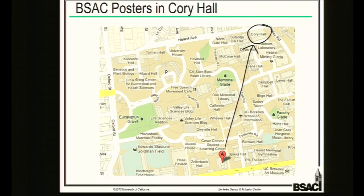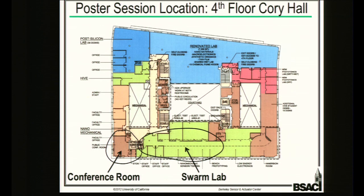That's a quick summary of what we do. If you want to know more about this work or any of the other work that BSAC does, I'd encourage you to come to the poster session in Cory Hall — we're on the fourth floor. If you come off the elevators, it'll be to the left and right in the conference room and the swarm lab. Hope to see you there.